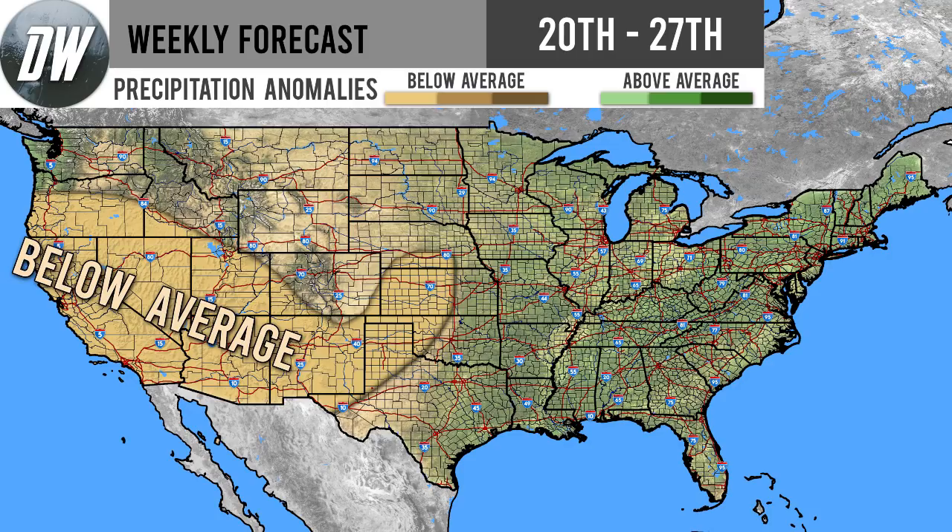Starting out with our precipitation forecast, we're looking at below average precipitation first. We're going to have a slightly below average precipitation region from some portions of the northwest like Oregon and Idaho, down into the southwestern United States — some of those four corner states — as well as a little bit of the central United States like Kansas, Oklahoma, and Texas. A lot of these regions are going to be experiencing pretty dry conditions, but this is only our first shade of brown, so it's not too big of a deal.